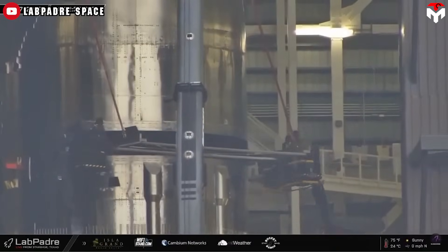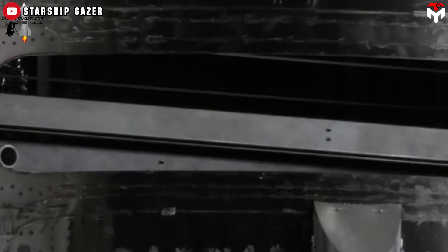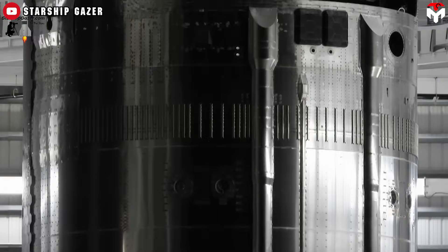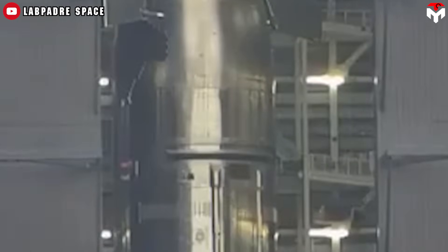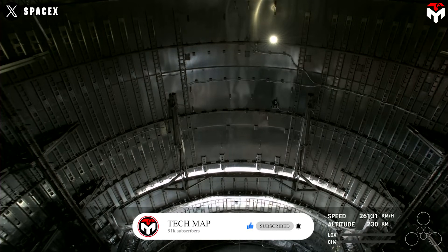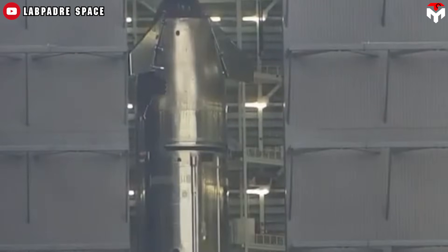Due to changes in the arrangement of internal hardware, the door is now positioned lower. The door's position depends on the placement of the PEZ dispenser, which is influenced by the height of the forward dome, itself determined by the tank length. The sliding door panels have been reinforced to prevent deformation against the harsh environment during re-entry. During Flight 3, several issues arose as the door did not fully open and was not properly sealed afterward. For Flight 7, the actuator has been redesigned for greater flexibility in opening and closing the payload bay.